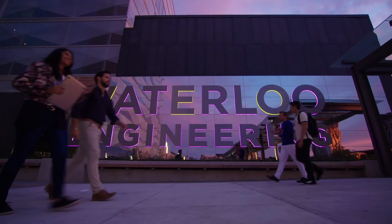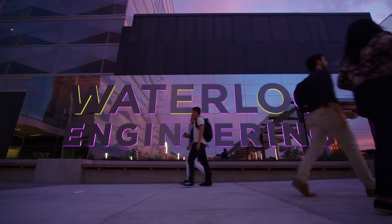Welcome to the Faculty of Engineering at the University of Waterloo, the epicentre of technology talent. Waterloo Engineering is Canada's largest engineering school and is ranked among the top 50 worldwide, which is an awesome accomplishment for such a young university.